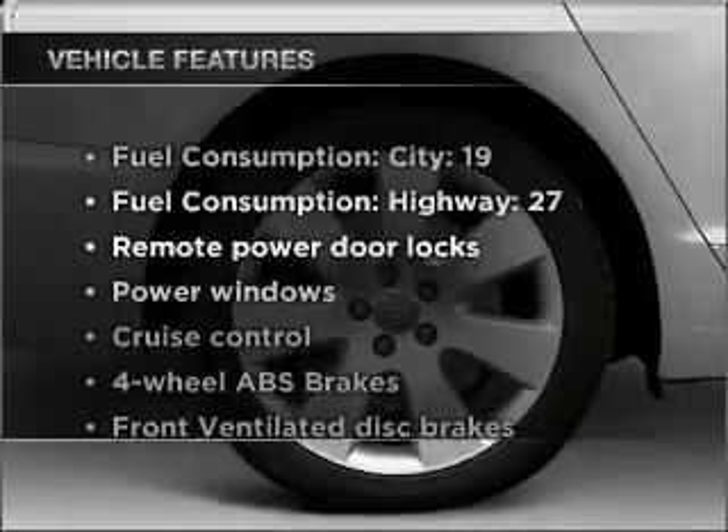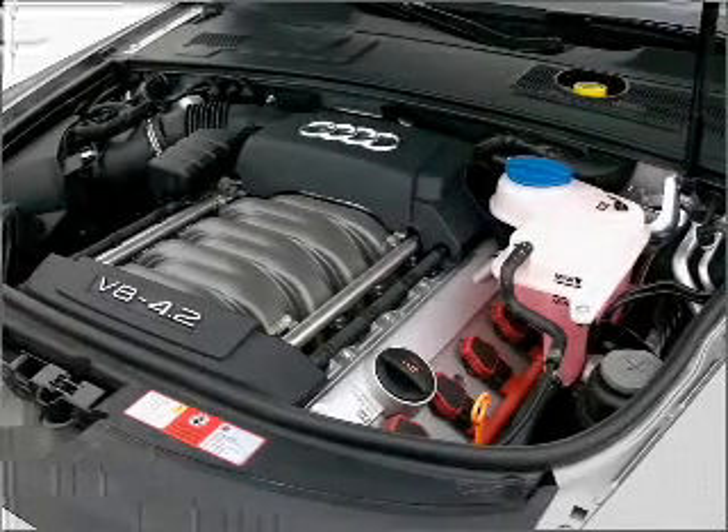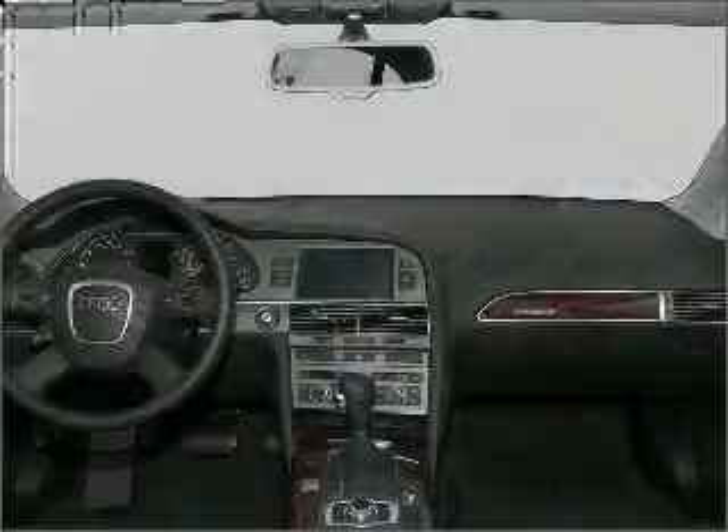Plus, enjoy these notable features that are included in this vehicle: air conditioning, power door locks, power windows, power steering, cruise control, power mirrors, an alarm system, and an AM/FM stereo.